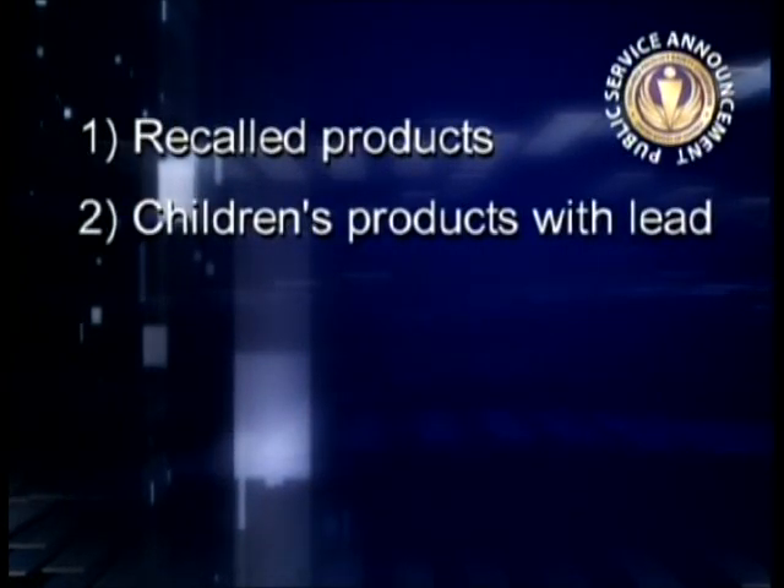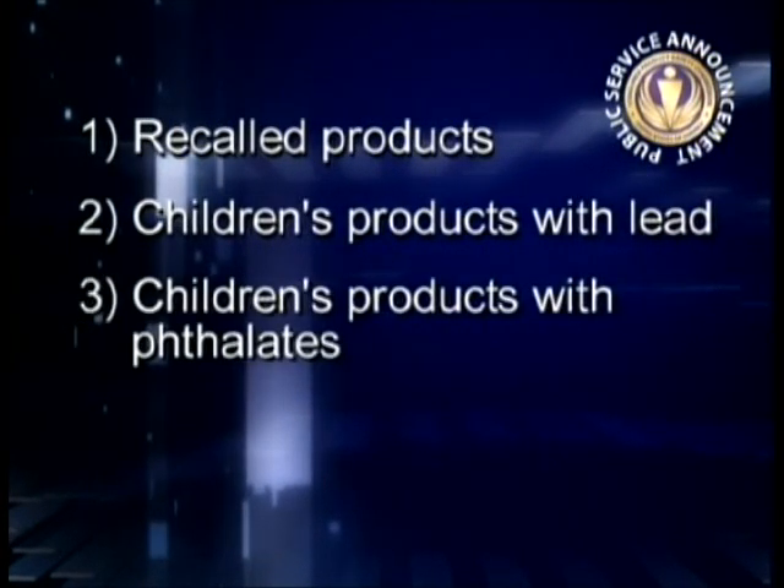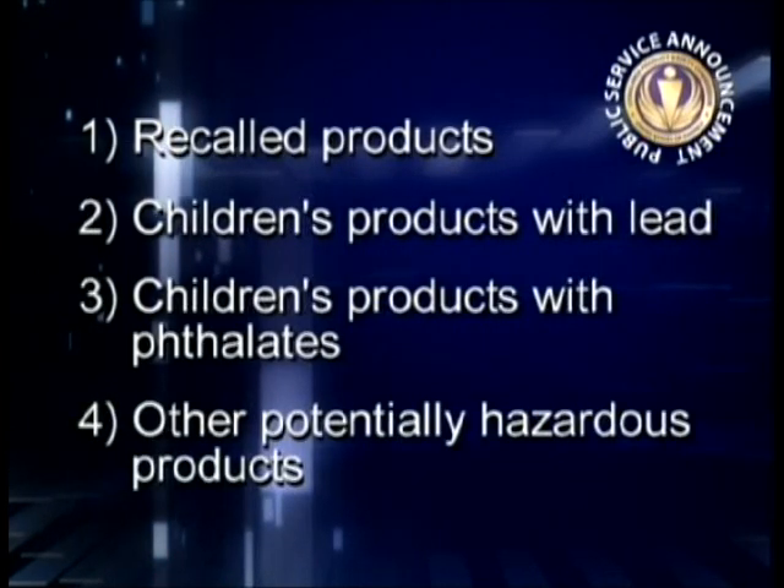So what are the things you should be screening for before selling products in your store? They include recalled products, children's products with lead, children's products with phthalates, and other potentially hazardous products.